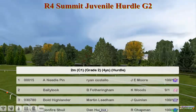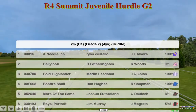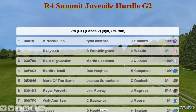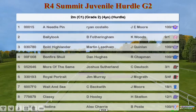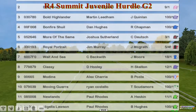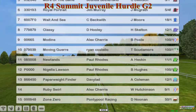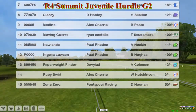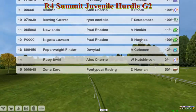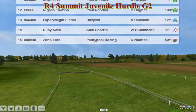The top one is Needle Pin for Ryan Costello. Bally Tuck for Bea Fotheringham — that's a new trainer, so welcome. Bold Highlander for Martin Lidham. Bonfire Schwill for Dan Hughes. More of the Same for Joshua Sutherland. Royal Portrait for Jim Murray. Wait and See for Craig Beckwith. Classy for David Hooley. Modine for Alex Cherry. Moving Guare for Ryan Costello. Newlands and Nigella Lawson for Paul Rhodes. Paperweight Finder for David Robertson. Ruby Swirl for Alex Cherry. And Zone Zero for Graham Clutterbuck.